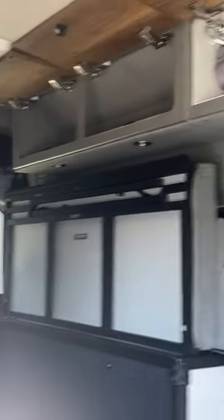New side curtains, new front window shades — these are insulated, I believe. Halo showers stays the same. I think this is an improvement, really. I like it.